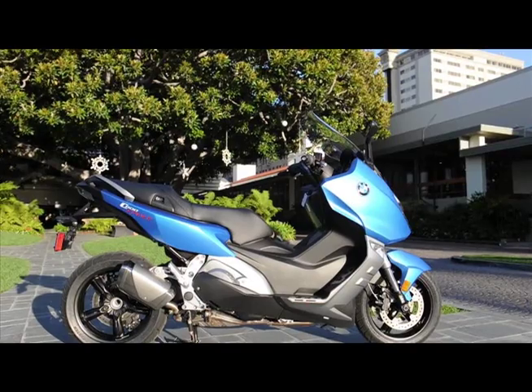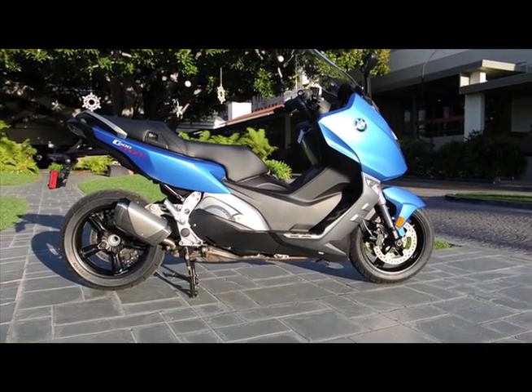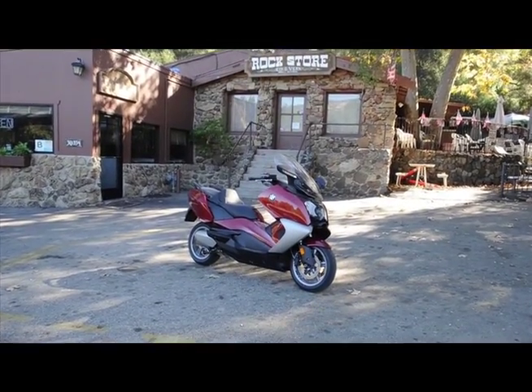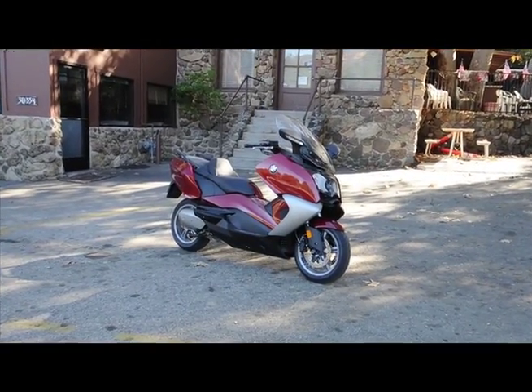The C600 Sport, with less bodywork, a manually adjustable windscreen, and less under-seat storage, weighs 549 pounds. The C650 GT, with a bigger fairing and seat, electric windscreen, and 60 liters of under-seat storage, weighs 575 pounds.